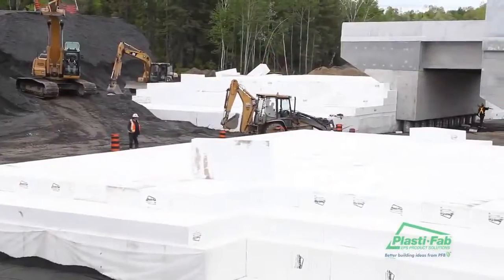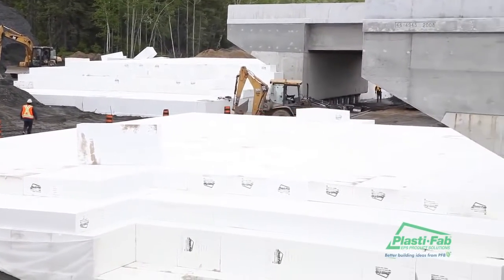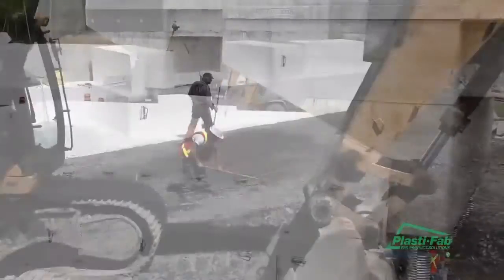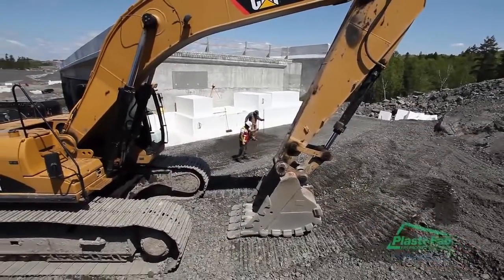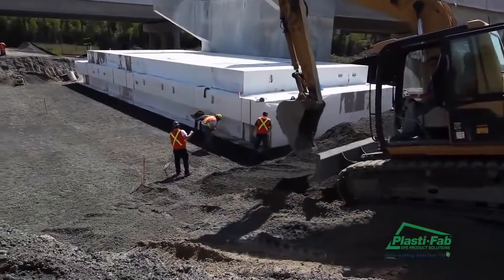OCP Construction Supplies, a distributor for PlastiFab, provided more than 10,000 cubic meters of GeoSpec Fill Material for the bridge abutments. The material was installed by TerraNorth Construction, a subcontractor of Pioneer Construction who served as general contractor on the bridge project.